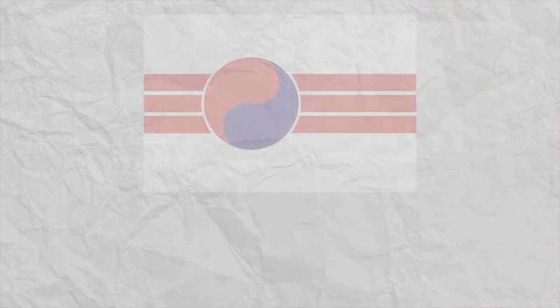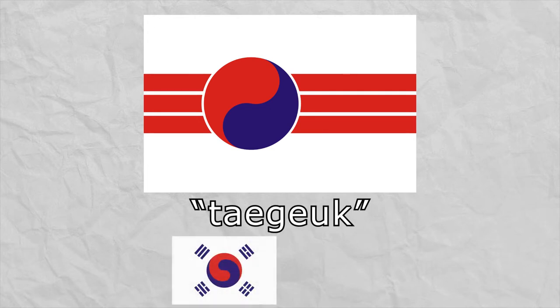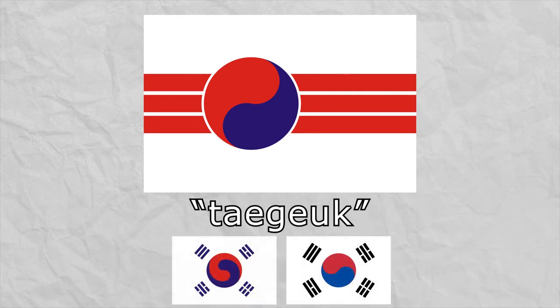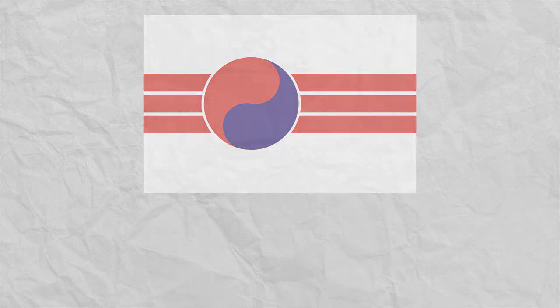I find this flag so interesting because it takes the traditional taeguk used by the Korean Empire before it and South Korea after it, but instead of trigrams in the four corners, it uses a dense packing of three red stripes down the middle. I'm a sucker for stripes. And even though the flag and its representative government may have only lasted a couple of months, this design will always have a place in my heart.